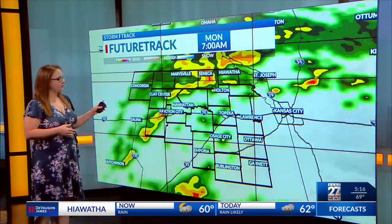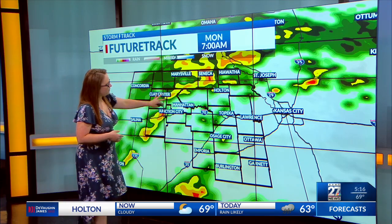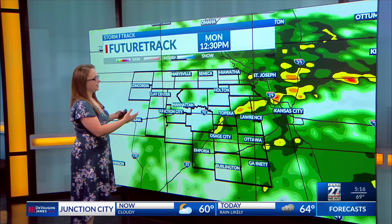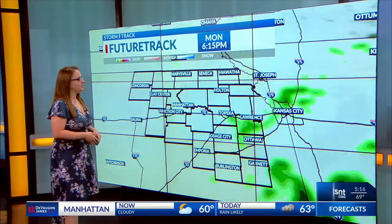Throughout the rest of the morning, the future track — taking a quick look starting at 7 a.m. — you can see that's picking up on where we've got the heaviest rain right now in our northwestern counties. Throughout the rest of the morning, closer to lunchtime, we'll start to see more showers working their way in at least to our southern and eastern counties too.